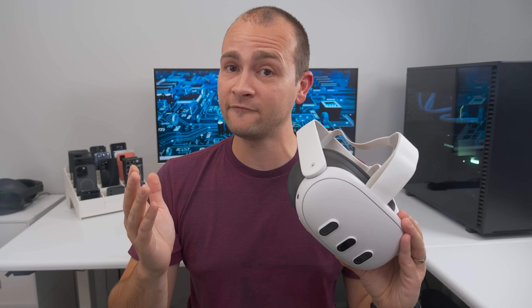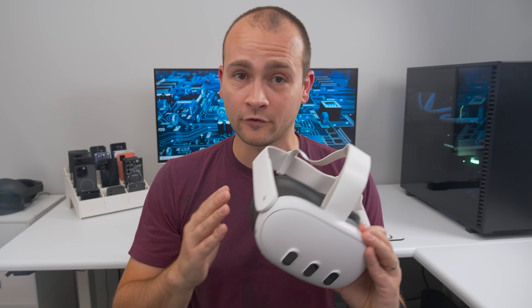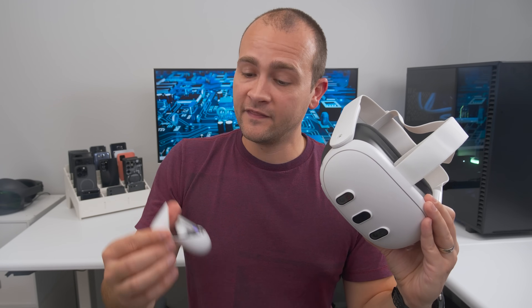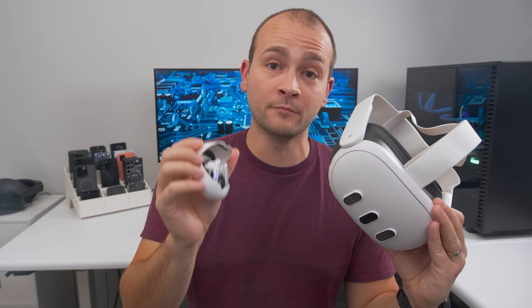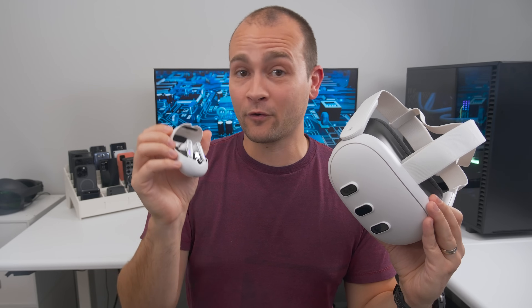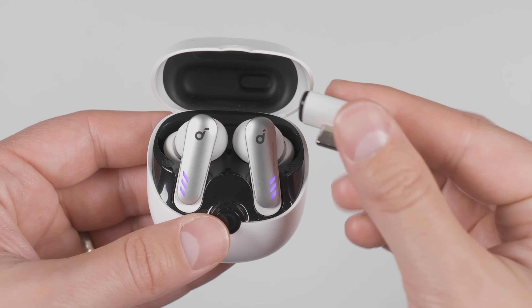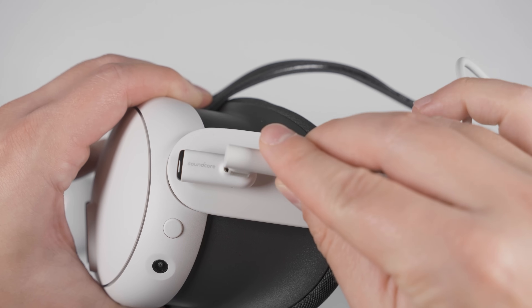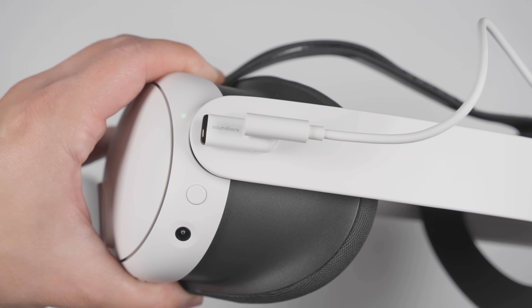Unfortunately, you still can't use Bluetooth wireless earbuds or headphones with the Quest 3, because the sound delay is so bad that it's near impossible to play games like Beat Saber. That said, if you really want wireless earbuds, Soundcore's VR P10 wireless earbuds have worked amazingly for me — and that's not sponsored; I literally use these all the time with my Quest headsets. These have the official Meta stamp of approval and have a USB-C power pass-through so you can use them with the Elite Strap with battery pack. I'll have a link to these in the description and pinned comment.